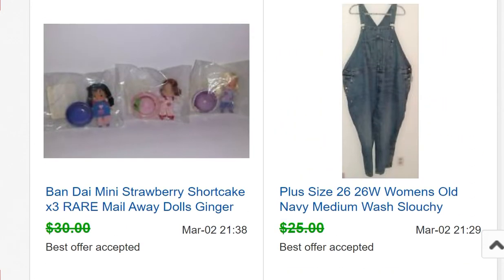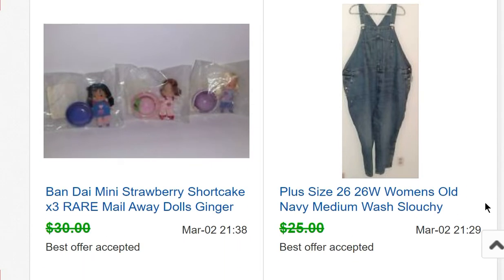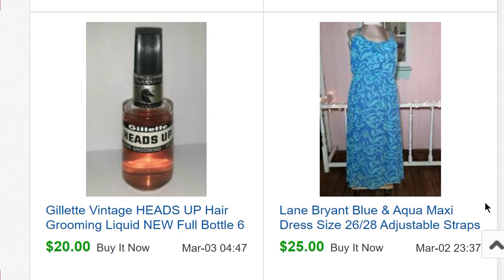Here are some Strawberry Shortcake mail-away dolls — they're very small, about an inch and a half tall. I took an offer of $27.50 for those. They were from my own collection, bought around 2003–2004. I'm paring down the newer Strawberry Shortcake stuff to focus on the 80s items, which is my main collection. Then there were some overalls that somebody gave me that didn't look very good on me, so I sold them — and they sold for more than my sister paid for them.